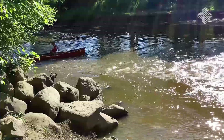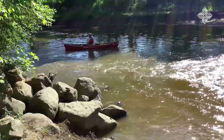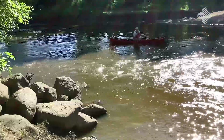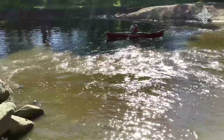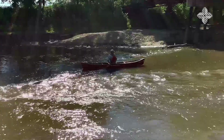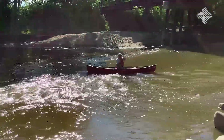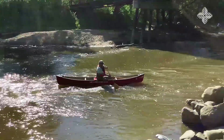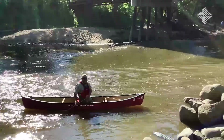Ferries are what are going to get you across the river in a straight line. What he did right there was an eddy turn so he could get himself out of that current. What he's demonstrating now is a ferry. You can see how he gets himself pretty much straight across, except when he hit that current a little bit and had to make some adjustments.